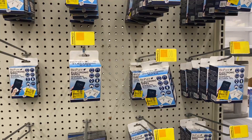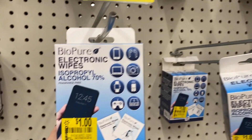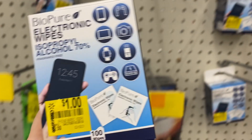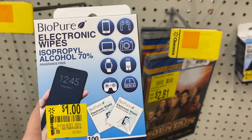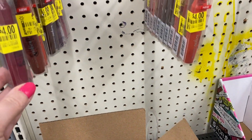A new clearance item I found were these electronic wipes — a pack of 100 for just a dollar. There were quite a few hanging in the clearance section. I didn't find much makeup clearance, which was a little disappointing because I did bring some makeup coupons to do some deals.